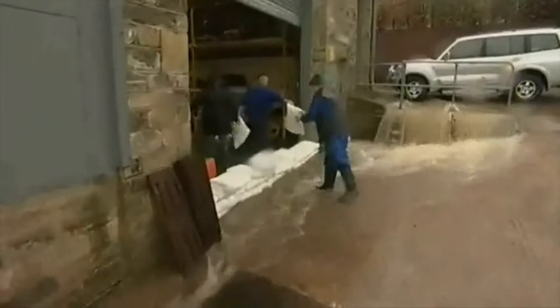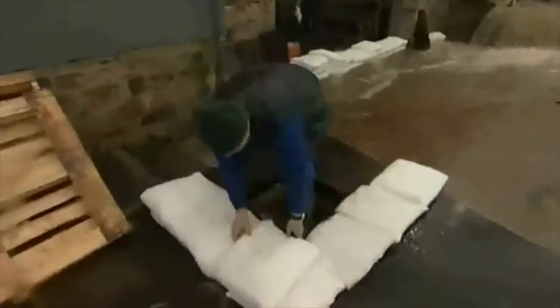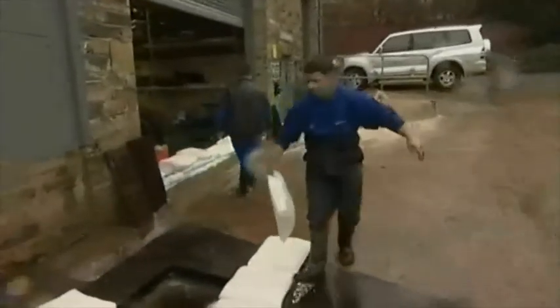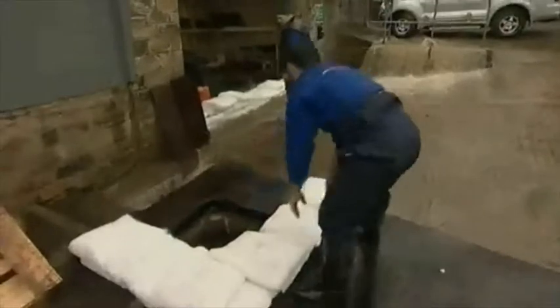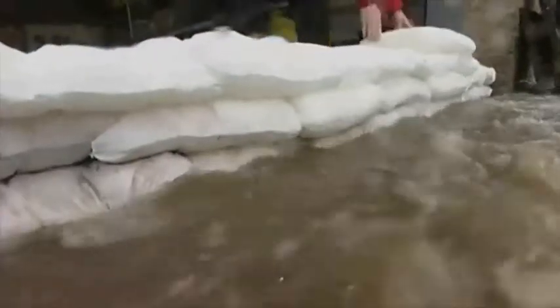Now you can use flood sacks in place of a sandbag, holding water back and diverting water flows. But unlike sandbags, flood sacks are compact and lightweight until activated, making them convenient, easy and cost effective to store and to transport.